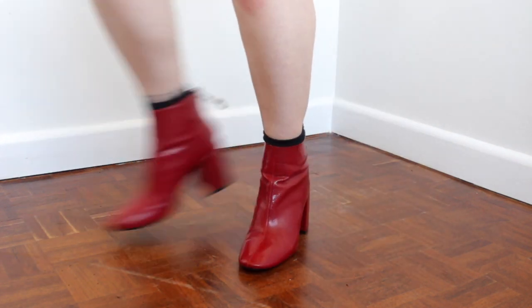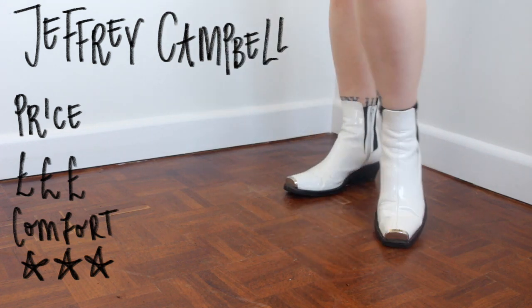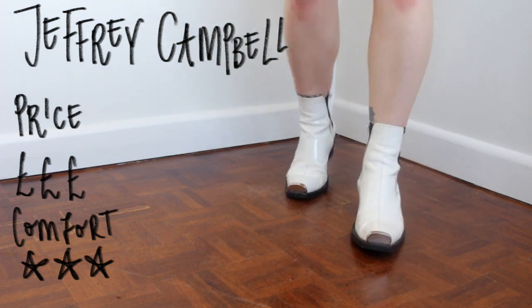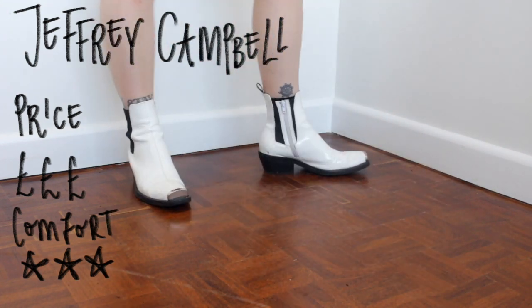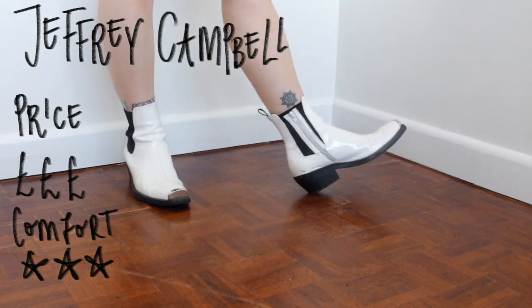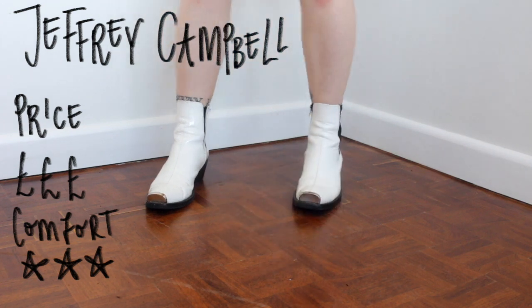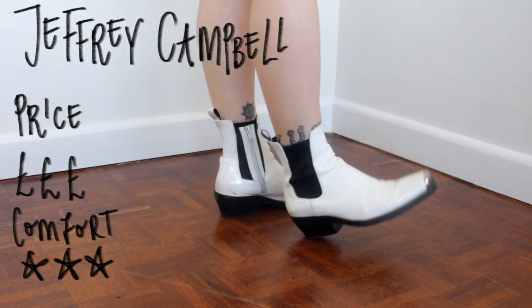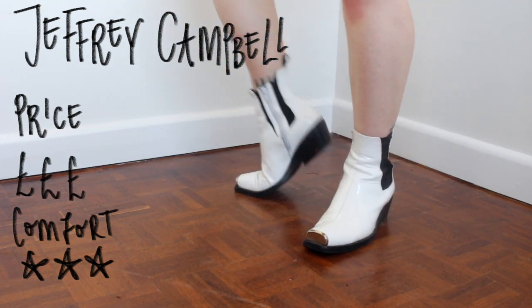Last but certainly not least of the solid-colour boots, these are my birthday boots. I got these earlier this year — they are by Jeffrey Campbell so they're definitely not cheap, but I really wanted them and couldn't get them out of my mind. They have silver detailing with cut-off ends and they're white, so they're a neutral colour. You would be surprised at the amount of people that comment on these boots. Not a big heel, super comfortable — you could walk for absolute miles in these and look fabulous doing it.